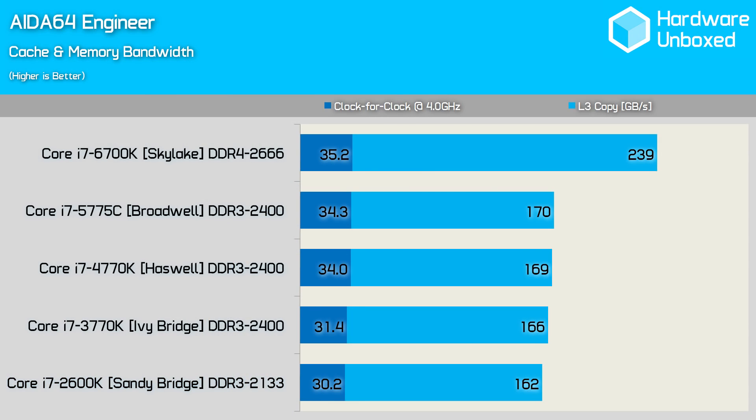The memory bandwidth figures between the processor and DDR memory range from 30GB/s to just over 35GB/s, with the DDR4 2666MHz-enabled Skylake processor providing the best result. That said, the Broadwell and Haswell processors weren't far behind using DDR3 2400 memory. It's interesting to note that the L3 cache is considerably higher on the Skylake processor, whereas the previous four generations all delivered similar performance.